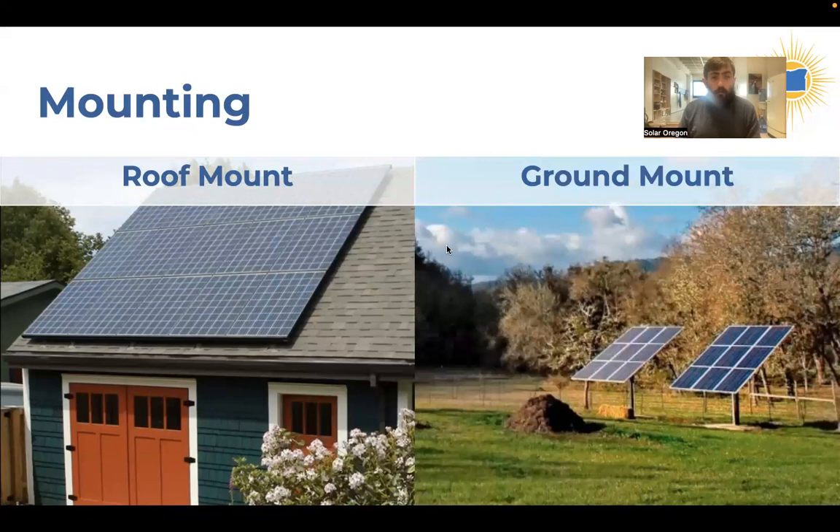Solar can be mounted in a couple of ways. The most common is on the roof, which makes great use of space that's already baking in the sunshine. There's also the option of a ground mount, which requires dedicated land area and is more common outside urban centers. Note that if you have a ground mount far from your home, you'll need to trench a wire back to your electrical panel, which can add significant cost to your system.